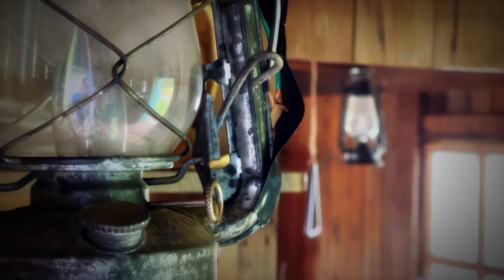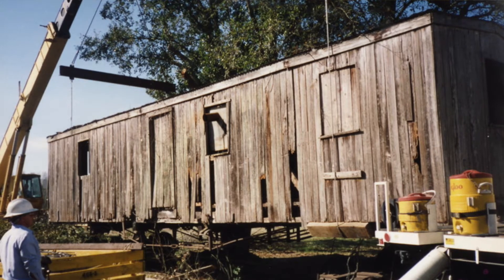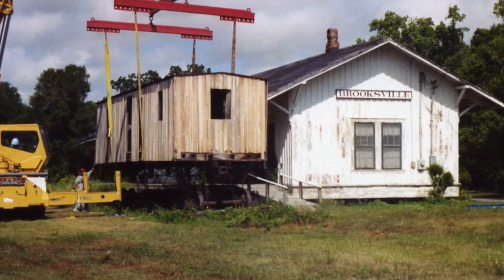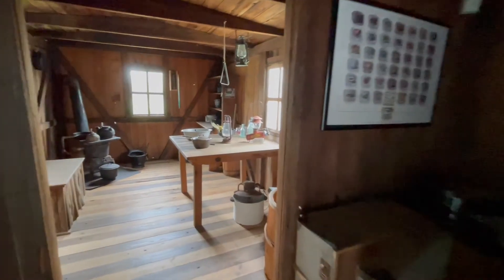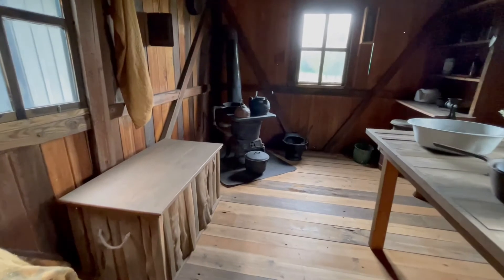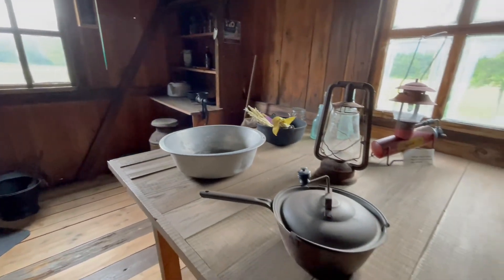It was abandoned in the Green Swamp by the railroad. Our president at the time got it hauled in by the Wissacoochee River Company, and they had to restore it. It took a lot of restoration to get it in good enough shape to have visitors. We do have a coal burning stove out there in the kitchen, set up as if there would be a man in there cooking three meals a day for the train crew.